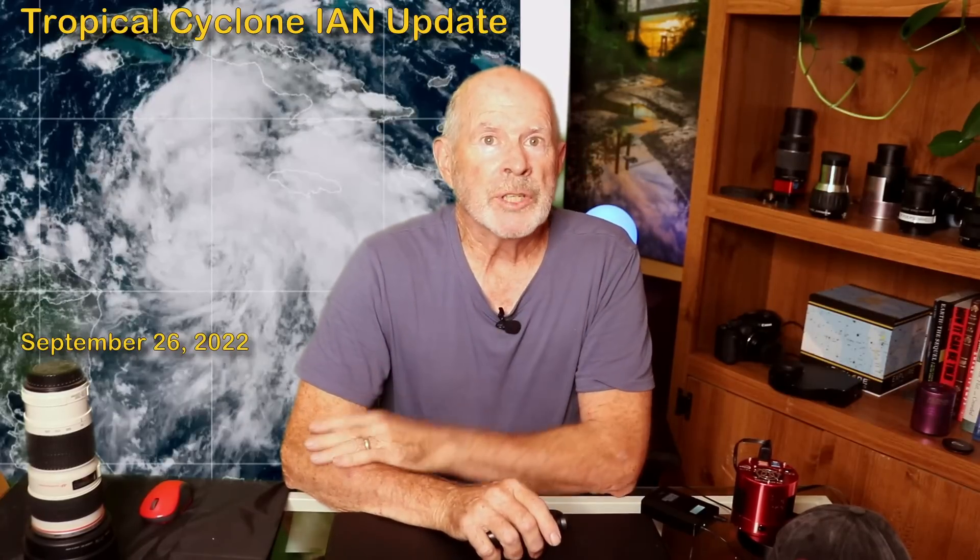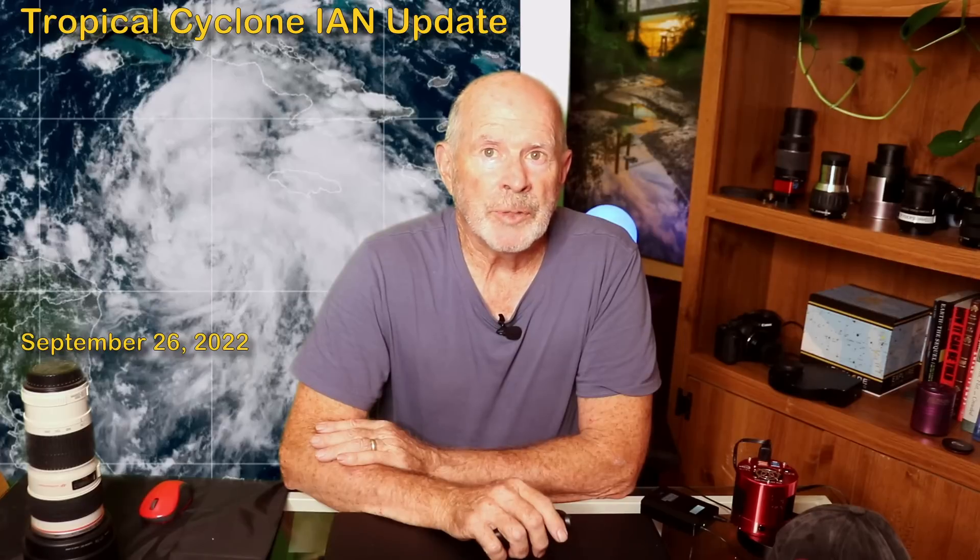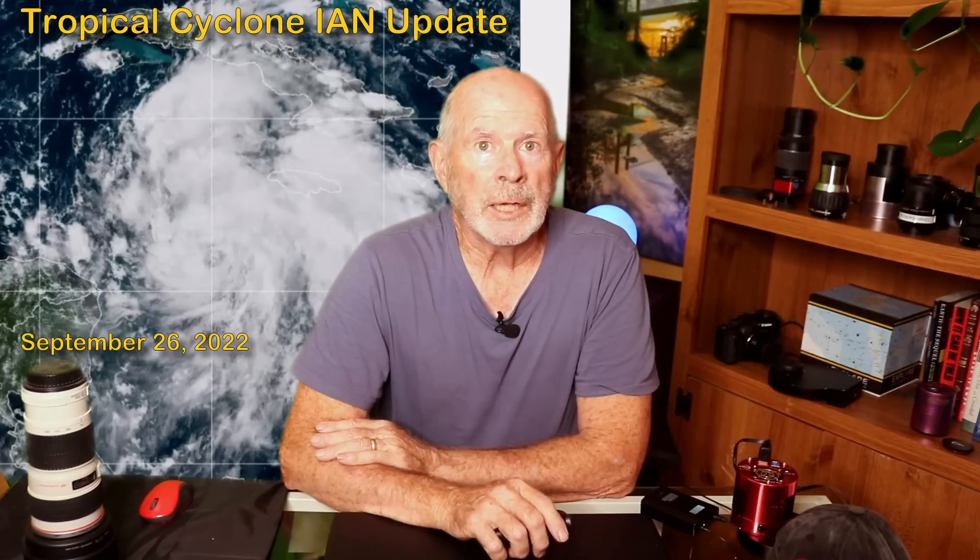Hi everyone, I'm Pat Prokop, retired meteorologist, with this tropical weather update for Monday, September 26th — Hurricane Ian.